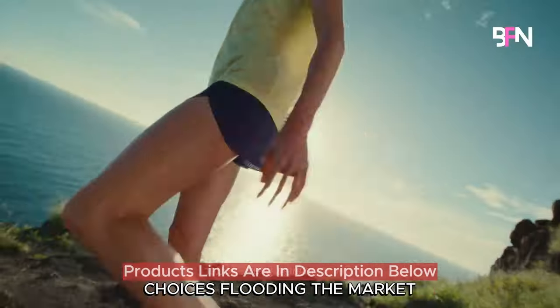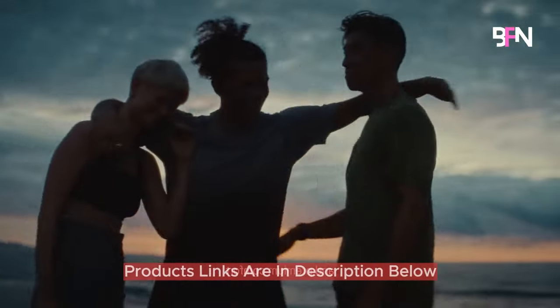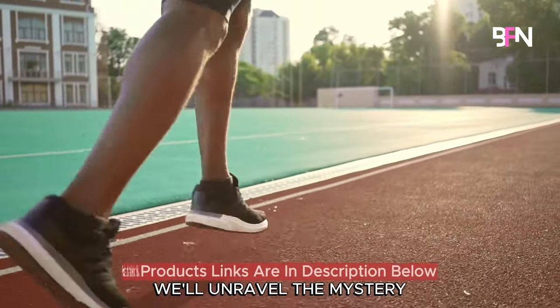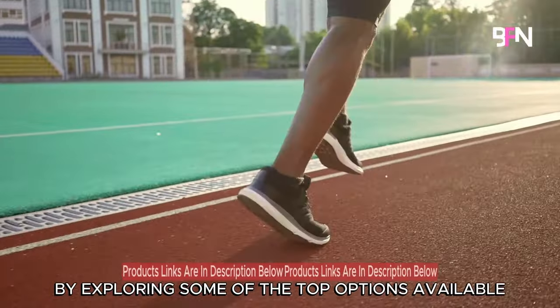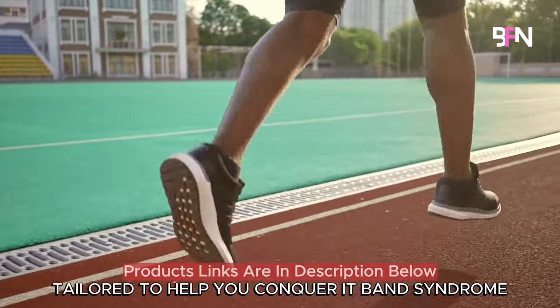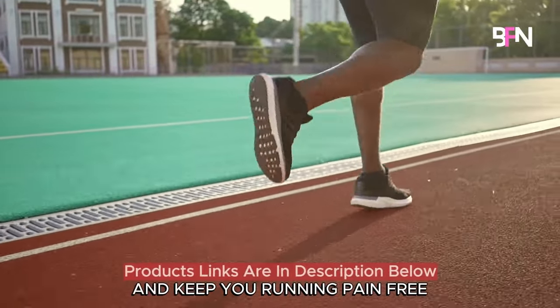With an overwhelming array of choices flooding the market, finding the perfect fit can be difficult. In this video, we'll unravel the mystery by exploring some of the top options available. Stay tuned to discover the ideal running shoes tailored to help you conquer IT band syndrome and keep you running pain free.